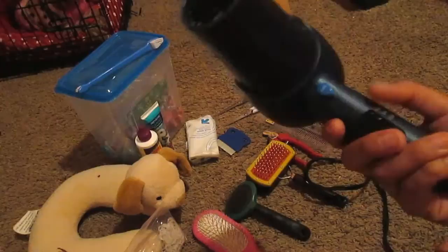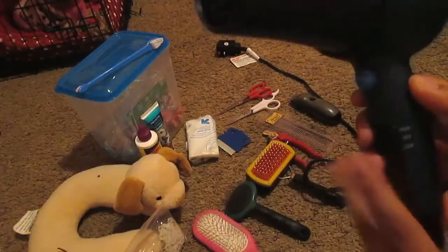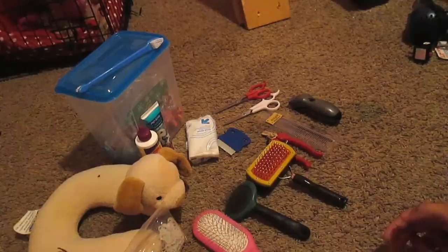Aside from that, I have a blow dryer — this is from Conair, the 1875. Every single time I use it, I always make sure to have it on the cool setting. Obviously I don't want to burn her or anything. I use it on high or low airflow, it doesn't matter as long as it's on cool. I usually use it on high setting and she does pretty good with it. This is what I use for drying her hair.